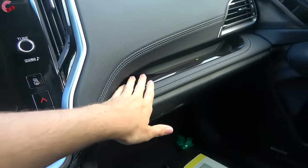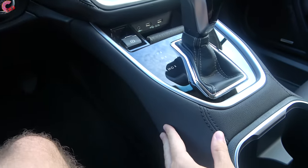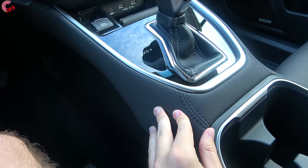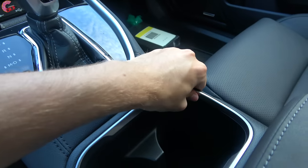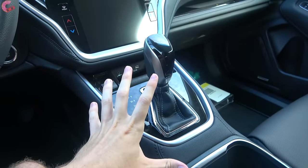Down below, you have some more leatherette with piano black accents through here, and leatherette also runs along the console for your knee to rest against. Everything in here fits together very nicely, even though this is a pretty complicated design.